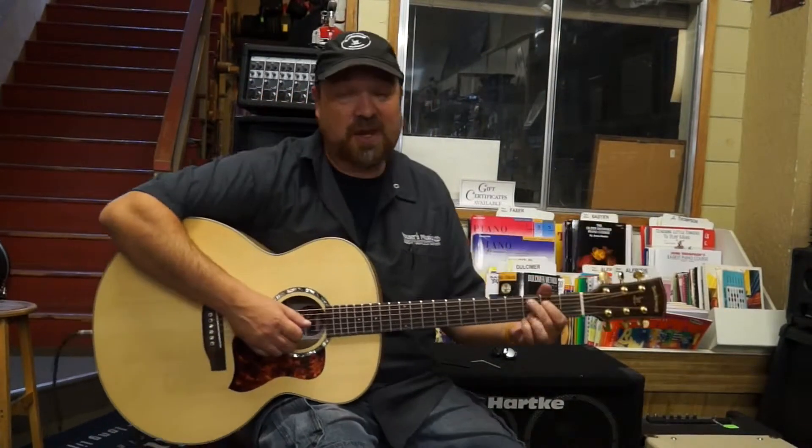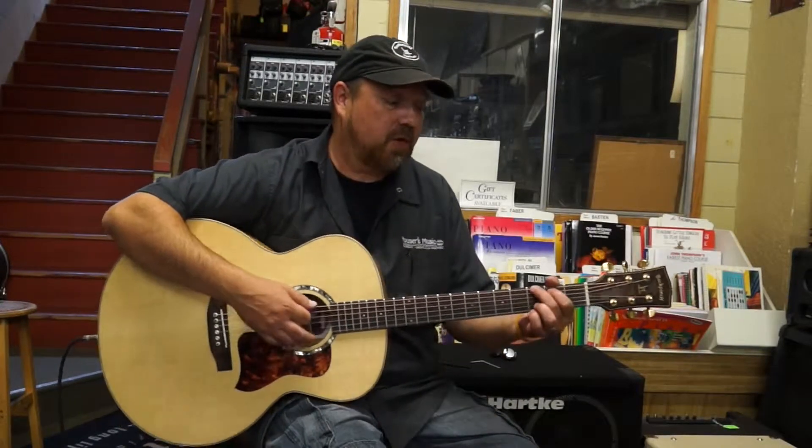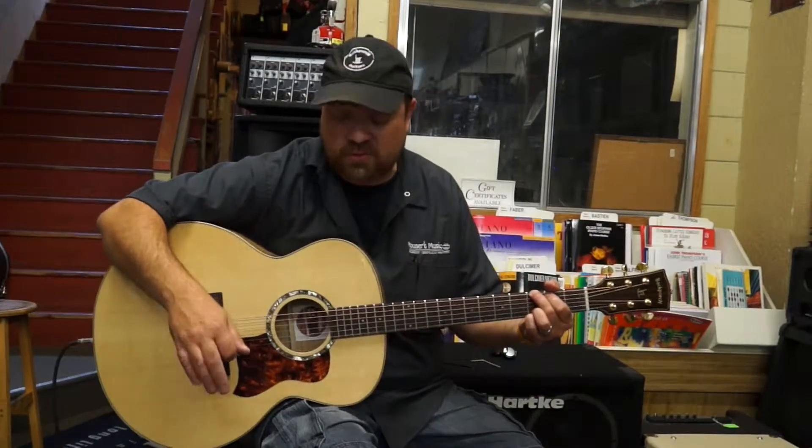Hey, how's it going? My name is Brett. I'm with Houser's Music in Oroville, California, and just kind of demonstrating one of these brand new guitars I sell here at my store.